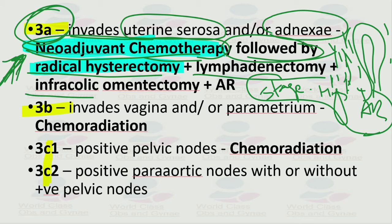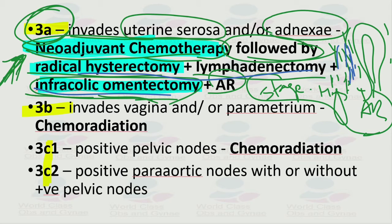In addition to neoadjuvant chemotherapy and radical hysterectomy, stage 3a management also includes pelvic lymphadenectomy, infracolic omentectomy, and adjuvant radiotherapy. The infracolic omentectomy is an additional step compared to stage 2 treatment.